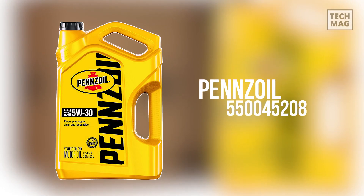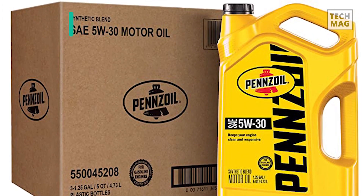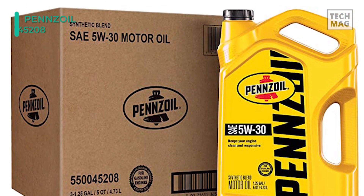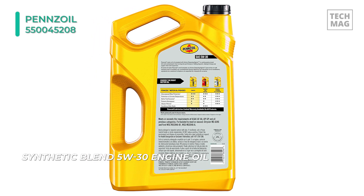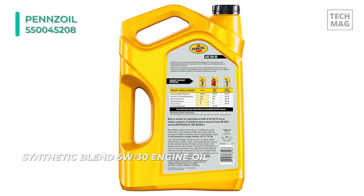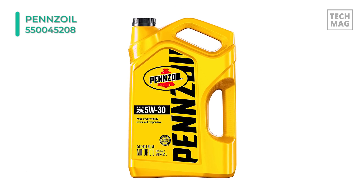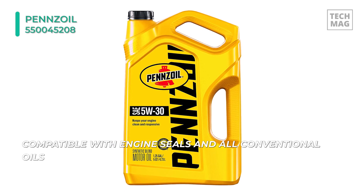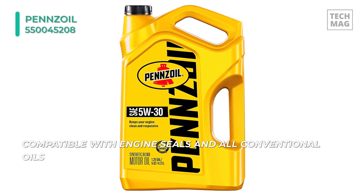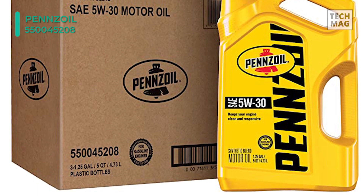Let's begin the list with the Pennzoil 5W30 Motor Oil. It's an advanced proprietary conventional formula with active cleansing agents engineered to help clean up sludge in your engine. This oil provides a balance between reducing frictional losses and protection against harmful engine wear by getting between moving parts to prevent them from touching. It exceeds the stringent engine protection standards required, and it is specially formulated to protect against harmful effects of stop-and-go driving and low-speed pre-ignition, which is found in modern turbocharged engines.